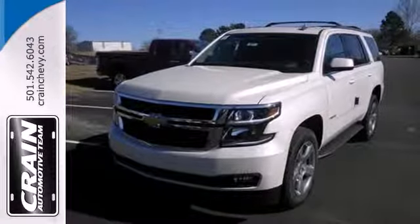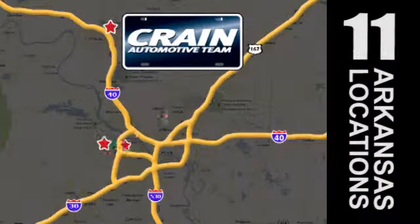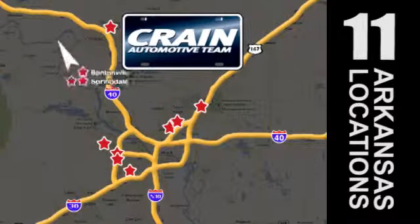Stop in today. Visit us anytime at craneteam.com. Go, go, go — the Crane Team's got 'em! Craneteam.com.